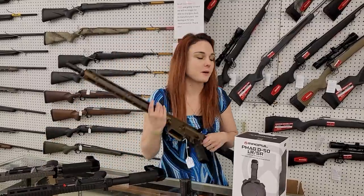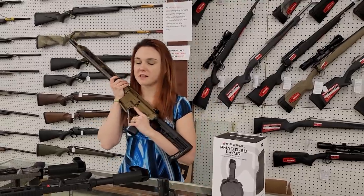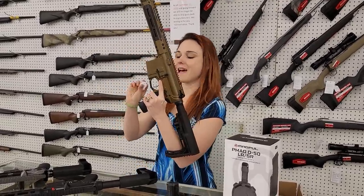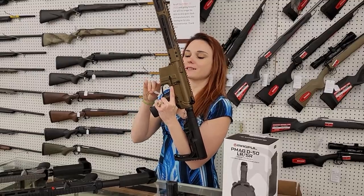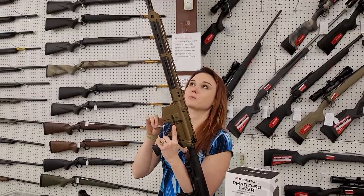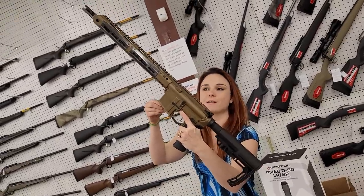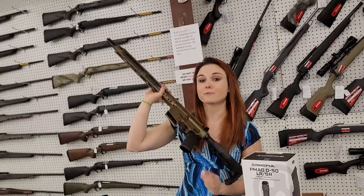There's two ARs in this video. I sent pictures of both and was told I don't need either — that is sad. But the first one was definitely the Christensen MSR CA 556 in burnt bronze and carbon fiber. That's beautiful. Look at her. $1,385 plus tax, or $1,385 plus shipping and insurance because we do ship nationwide, y'all.